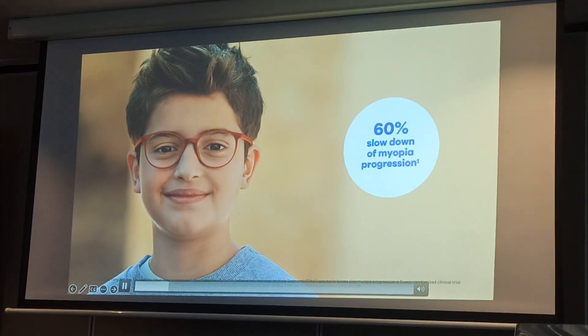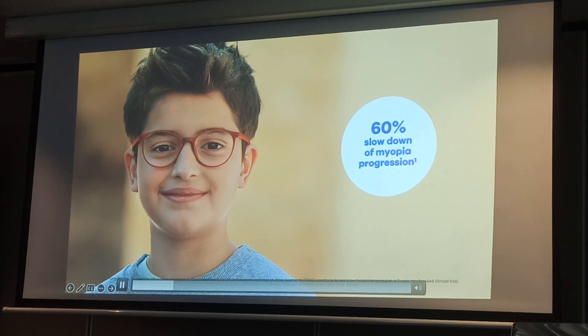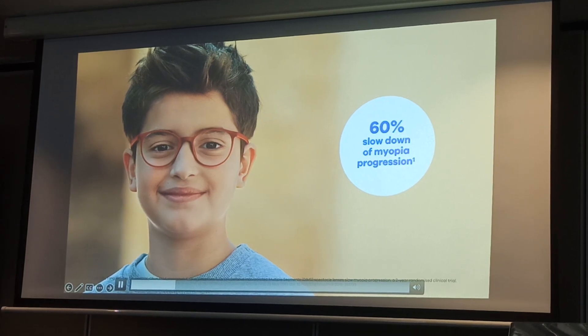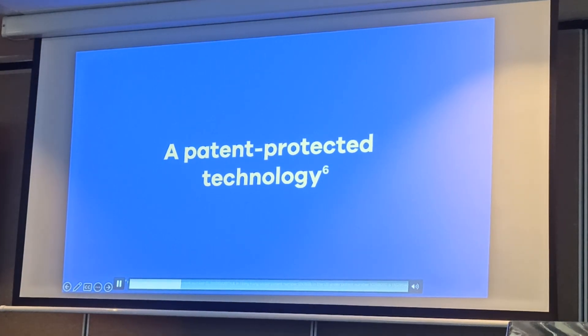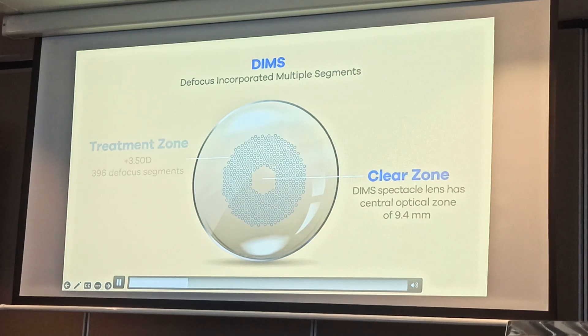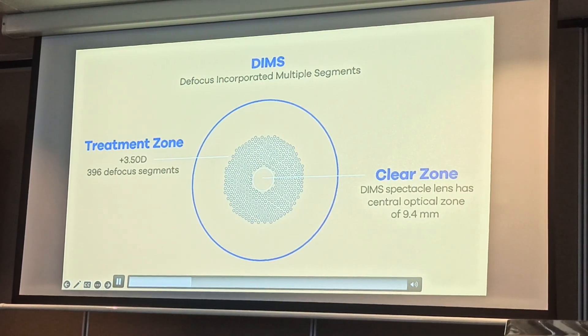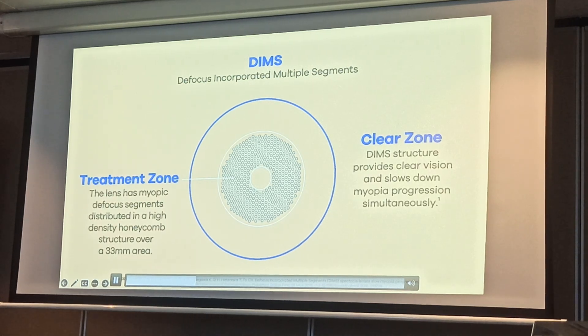Myosmart slows down myopia progression on average by 60% in children aged 8 to 13, compared to standard single-vision lenses. With innovative DIMS technology, the Spectacle Lens corrects the myopic refractive error on the entire surface and has a defocus honeycomb structure for slowing down myopia progression.